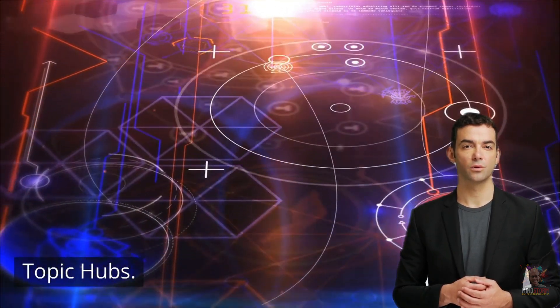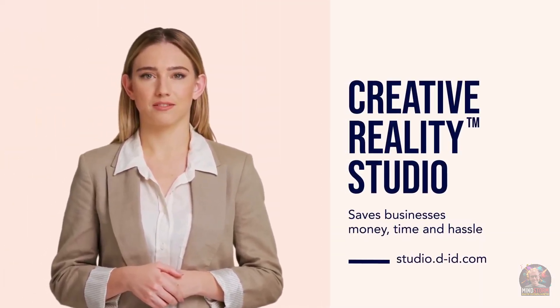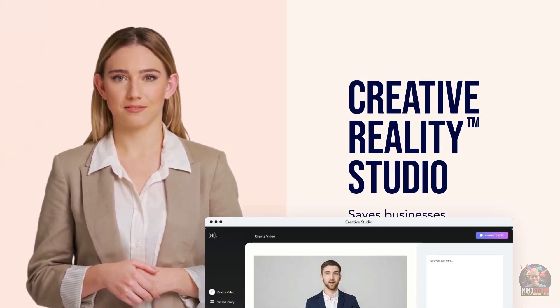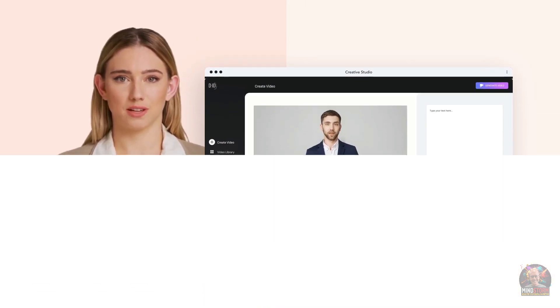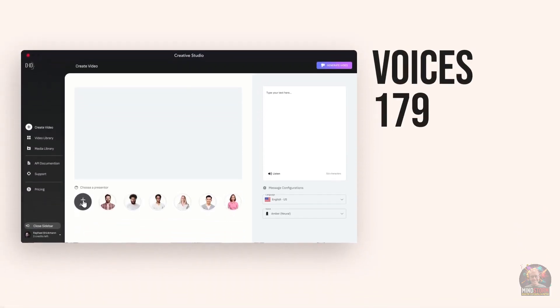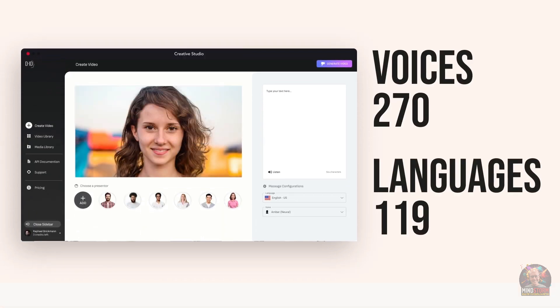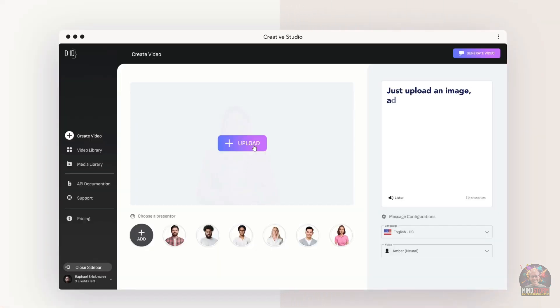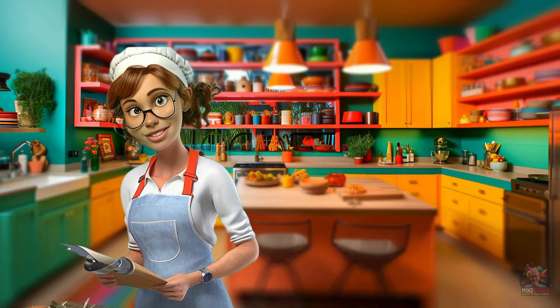AI recipe for e-learning: use 11 Labs AI content generation software to convert a long-form video lecture into short, engaging video clips. Use Pictory's AI video editing software to create an animated video with captions and voiceover, then use DID's talking avatar technology to add a personalized touch. This AI recipe is perfect for e-learning platforms and online course creators looking to create engaging video content.